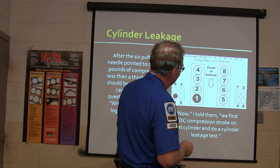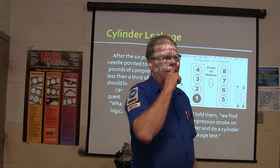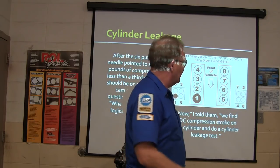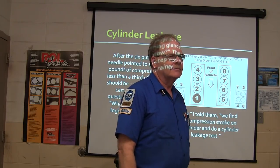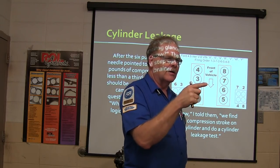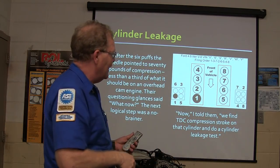So if I find compression on three, where is five? It's on the exhaust stroke. If I find compression on three, I need one full turn of the crankshaft before I know I'm at top dead center compression on five — because it's gone down and come back up. Knowing how to find that is really important.